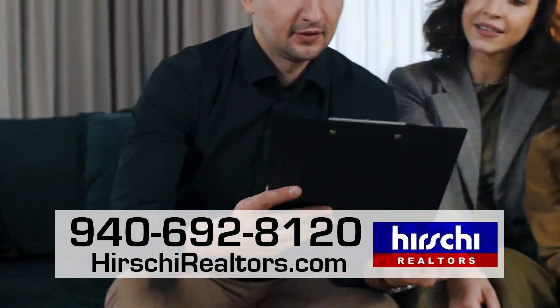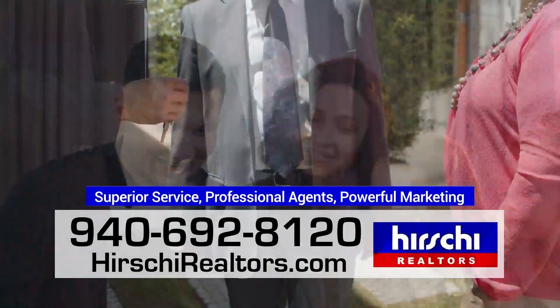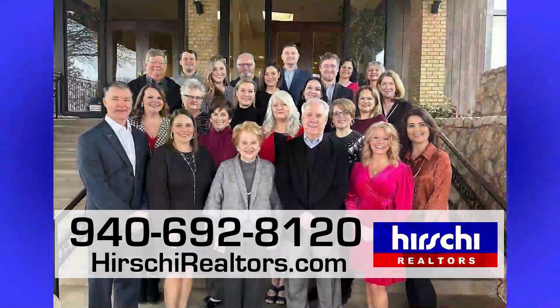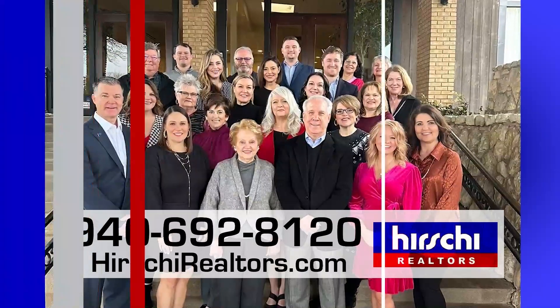Hershey Realtors is your preferred real estate company for a reason: superior service, professional agents, powerful marketing, and an enduring commitment to the Wichita Falls area.